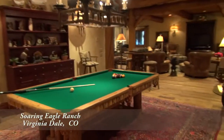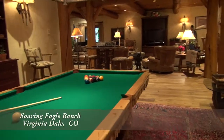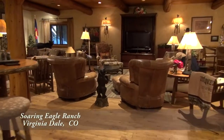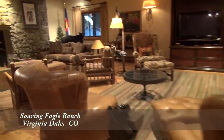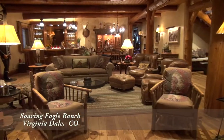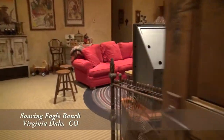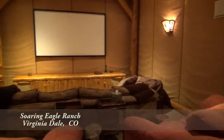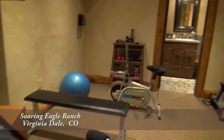On the lower level, you'll find the rec room, which is a wonderful place to entertain. Play a game of pool or watch the big game. Sit and talk or read around another fireplace or grab a drink at the bar. Play foosball or video games in the game room. Watch your favorite movie in the home theater or stay in shape in the workout room.